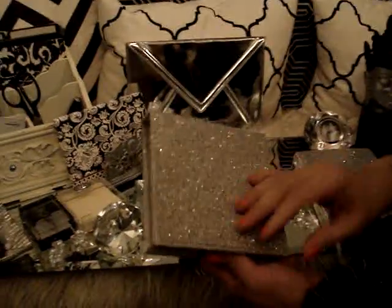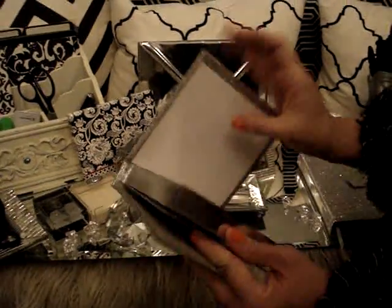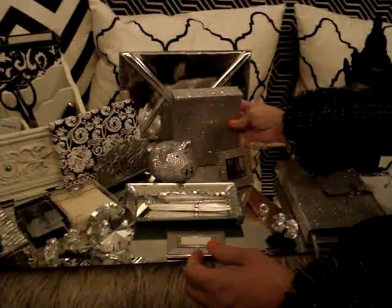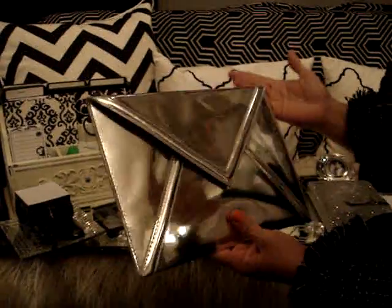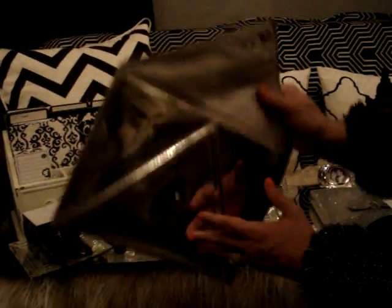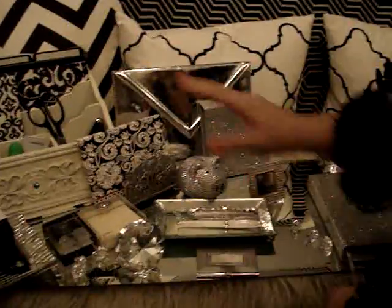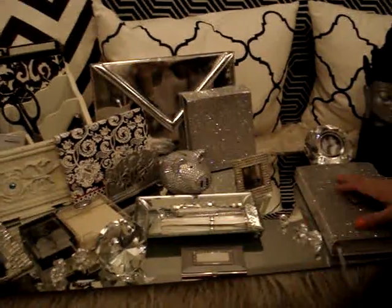Over here, once again, something else that's bling — it's also a little memo pad. I've actually never used it so it's kind of hard. And this I bought at H&M — it's supposed to be a clutch for going out. To me it was too metallic, but some of you younger girls can rock it. What I do is sometimes put paperwork in here and just put it on my desk like that. So you guys are seeing the theme: black and white, glitter, blinged-out stuff, and sparkles.